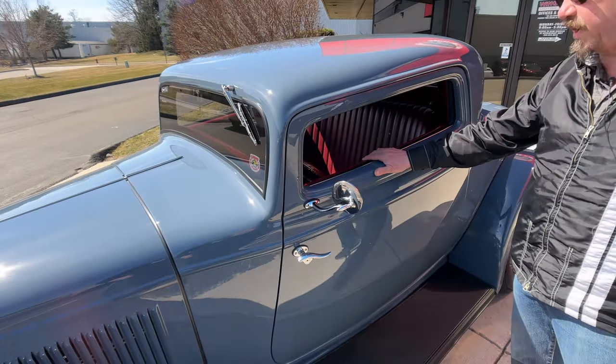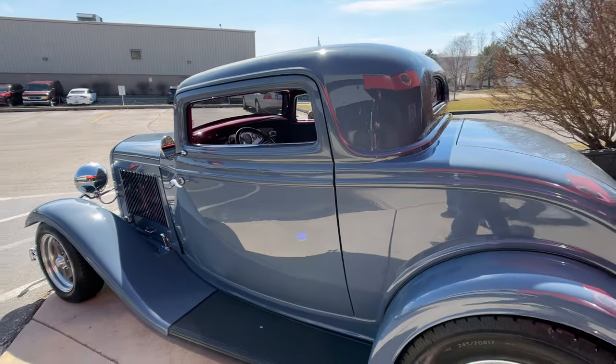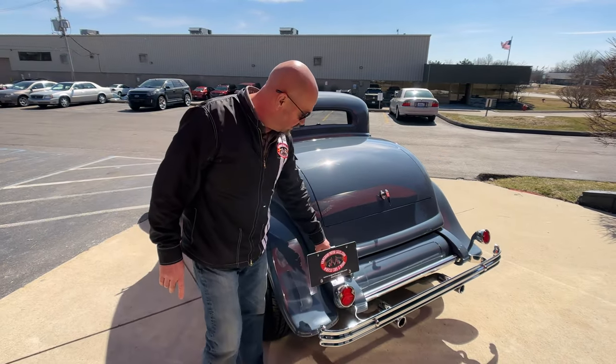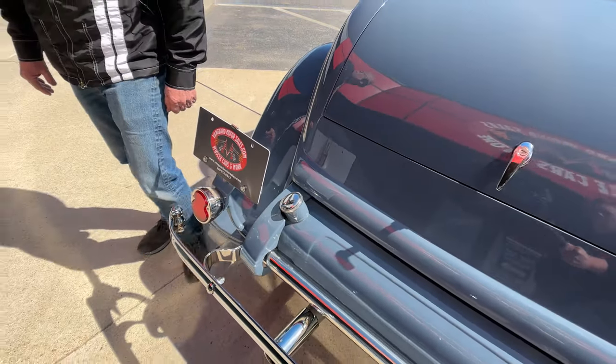She is an award winner, man. Taking a look at the stance, just looking absolutely great. Now one of the things I really like about this car is they put the gas tank in the stock location, which is so cool. A lot of guys threw a fuel cell in the trunk, which sucks.